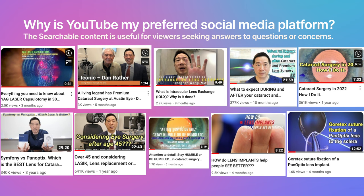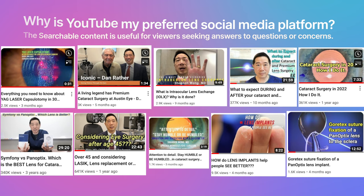YouTube works because it has searchable content. If someone has a question about eye surgery — success rates, risks, different technologies — they go to Google or YouTube. When I have a medical question, I don't go to Instagram, Facebook, or Twitter. I go to YouTube or Google.